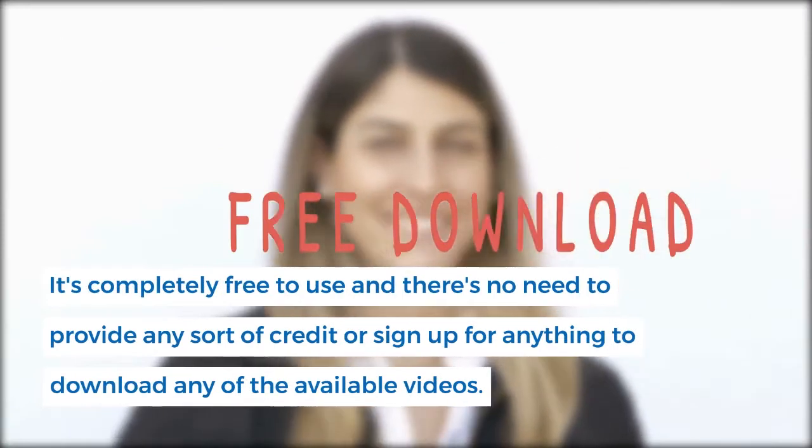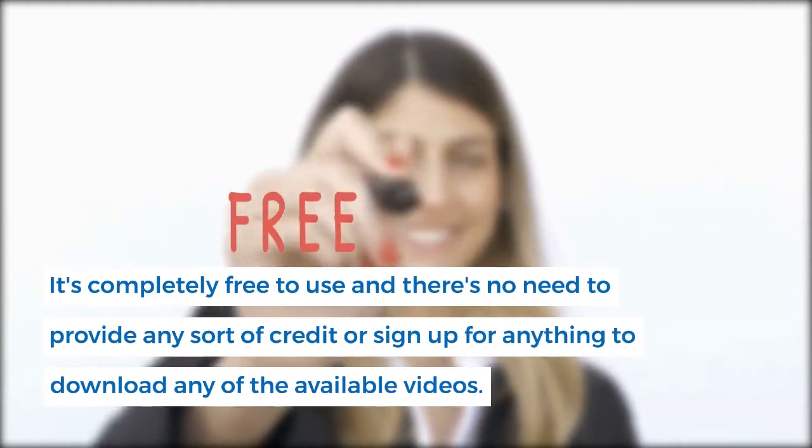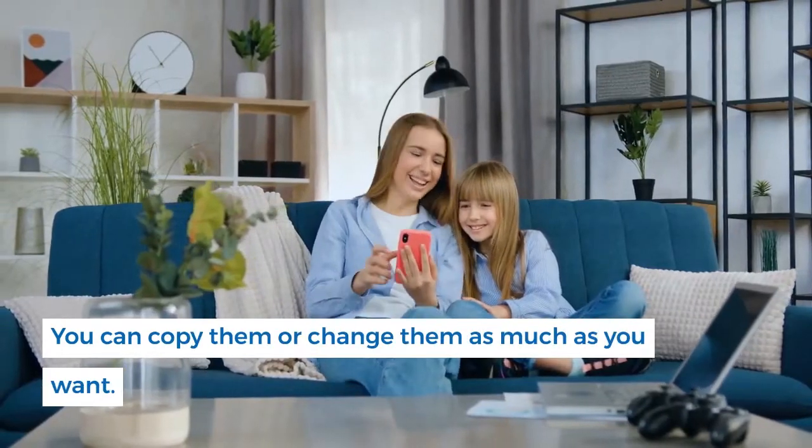It's completely free to use and there's no need to provide any sort of credit or sign up for anything to download any of the available videos. Use these clips in commercial or personal video projects — you can copy them or change them as much as you want.